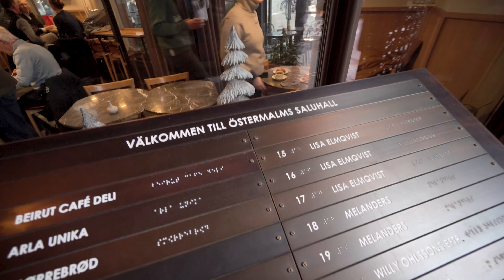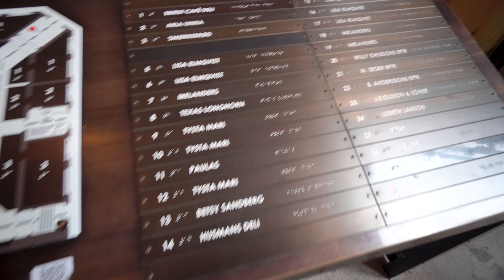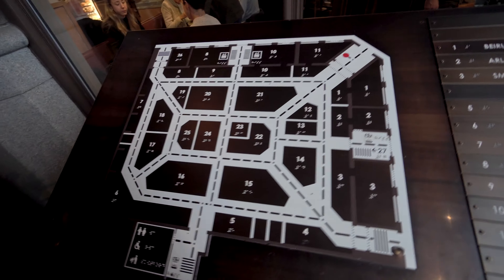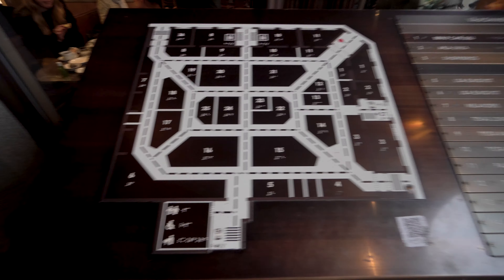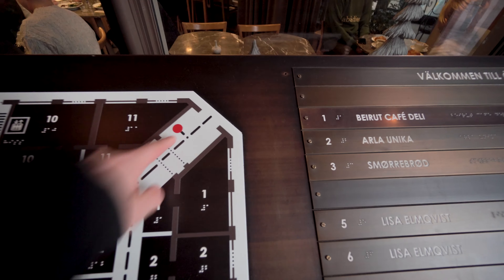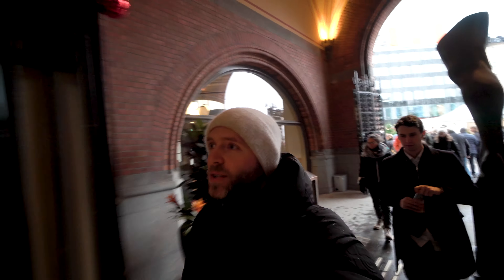Here you can see the different places listed in case there's anything special you're looking for, and here is the blueprint of the hall. I believe we are here, so let's go in and see what it looks like.